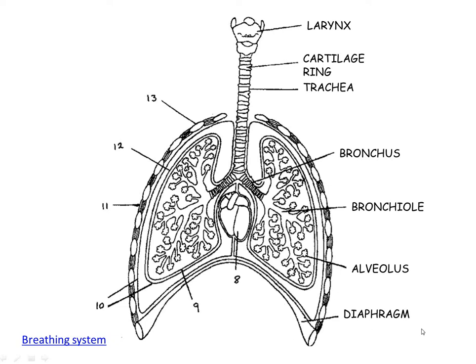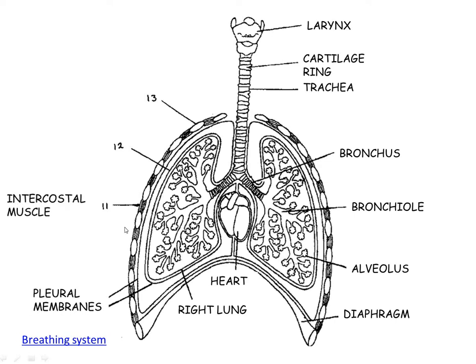The membrane that separates the thorax from the abdomen is called the diaphragm. Number eight is the heart. Number nine is the right lung. Number ten is the pleural membranes. Number eleven is the intercostal muscles. Number twelve is the pleural fluid. And number thirteen is the rib.